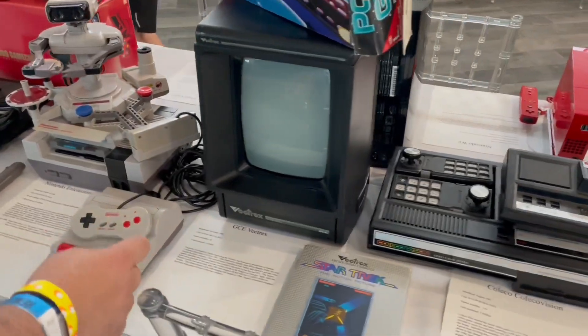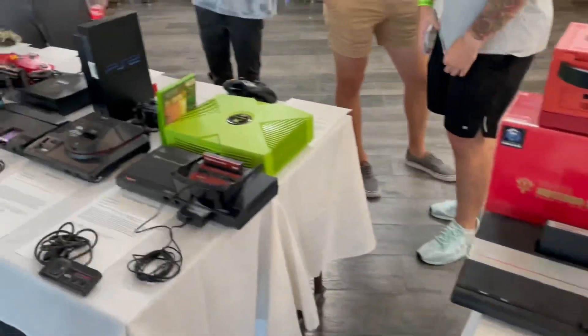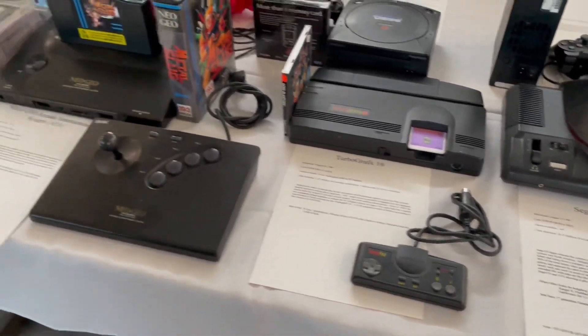Coleco, Vectrex, the NES with the rod... you know which one they're missing? The Odyssey Vision, the Vision Plus — I didn't see an Odyssey 2 either. And there's the TurboGrafx.